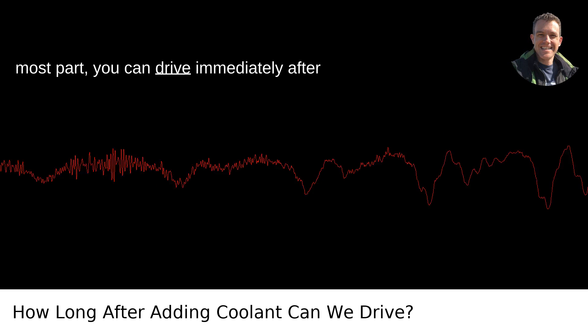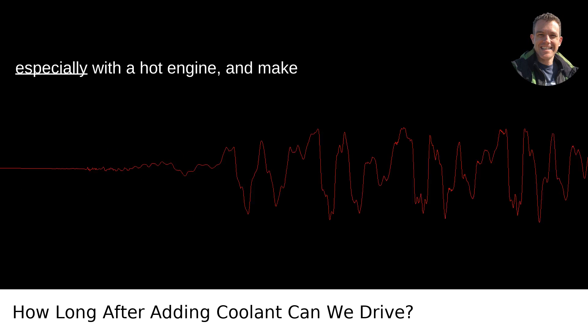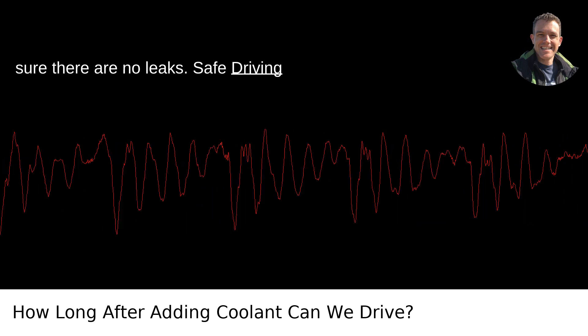In summary, for the most part, you can drive immediately after adding coolant if done under the right circumstances. Always exercise caution, especially with a hot engine, and make sure there are no leaks. Safe driving.